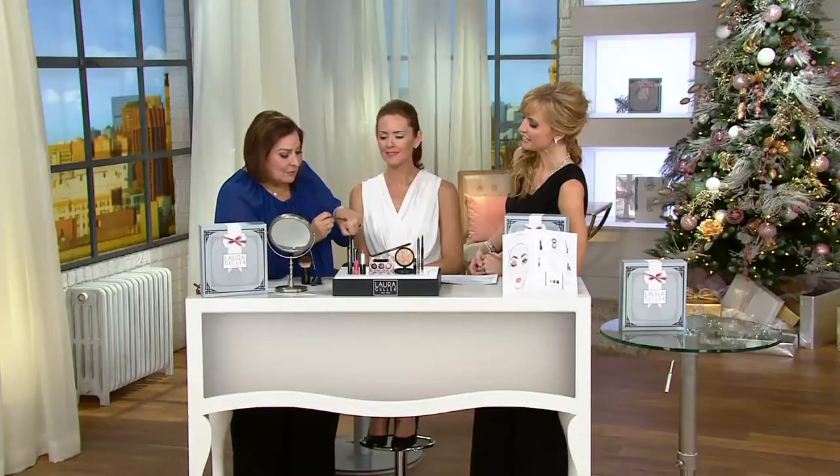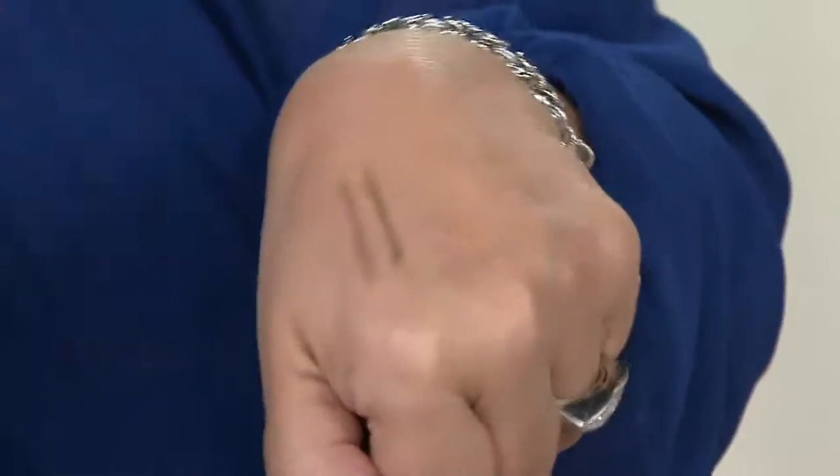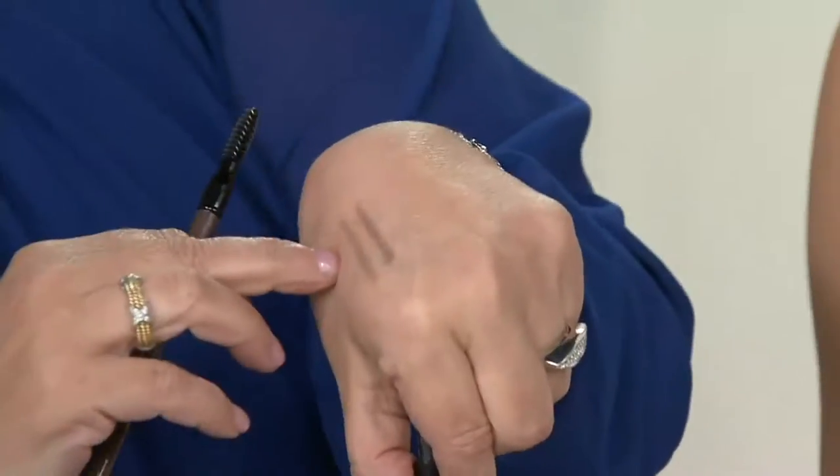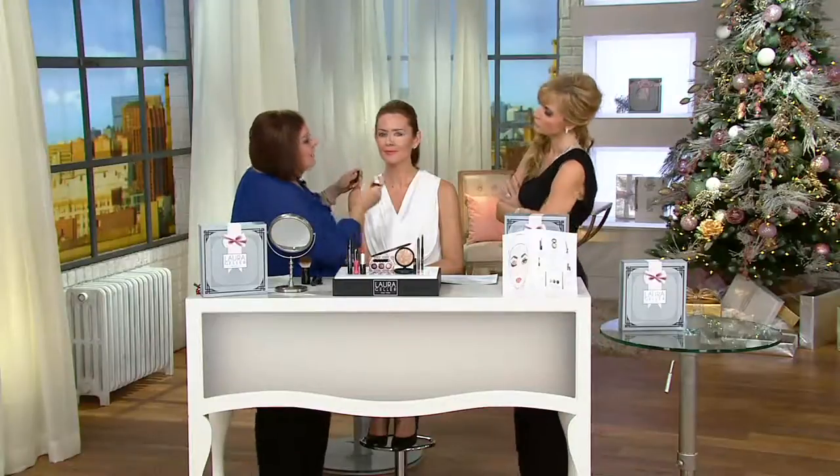Now we go to world launch number two — the Universal Gel Brow Pencil. Waterproof. I've never done a waterproof brow, never. If you do it lightly, you get a light amount of color; if you press harder, you get richer color. But the magic is not just in the pencil — the magic is in the tools that come with it right on the pencil.